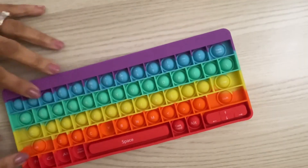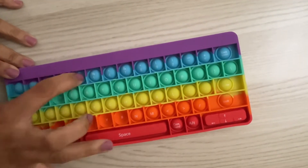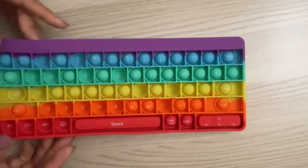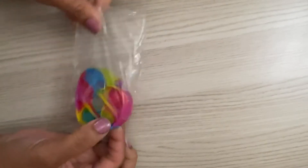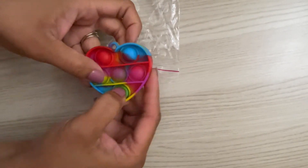How stinking cute is this rainbow-themed keyboard pop it? I love it because it is super soft to pop so it doesn't make a lot of noise. You can use it for letter recognition, spelling, keyboard practice — so many things.